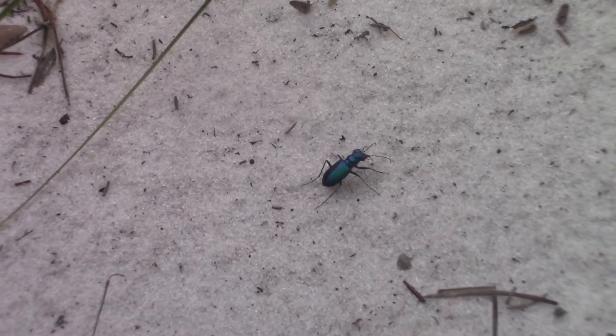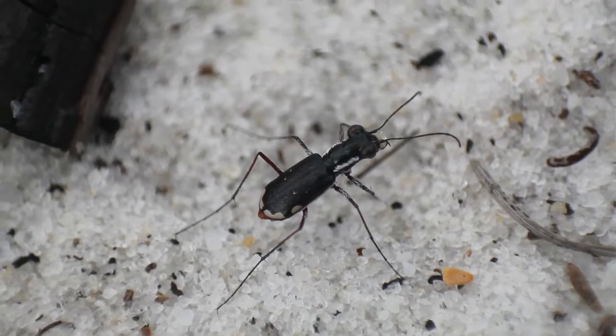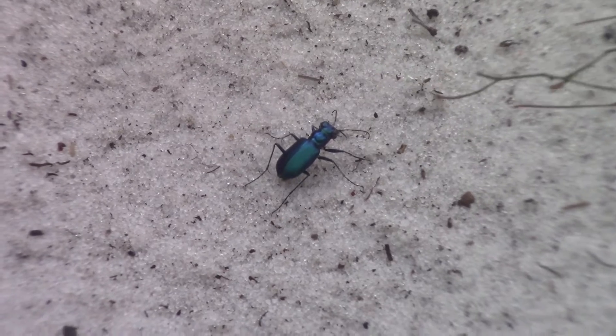And they're not just fast — they are the fastest land insects. These incredible beetles are full of amazing secrets, and chances are you're walking right past them all the time.